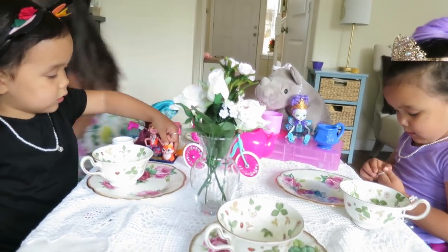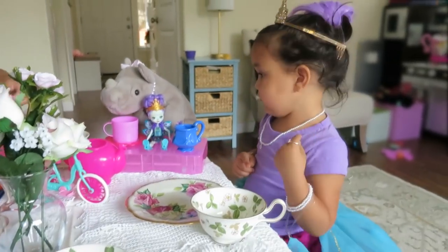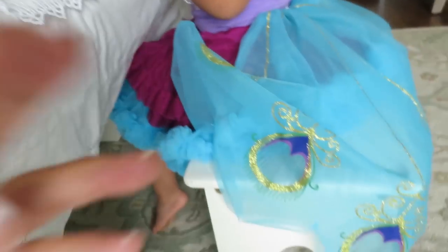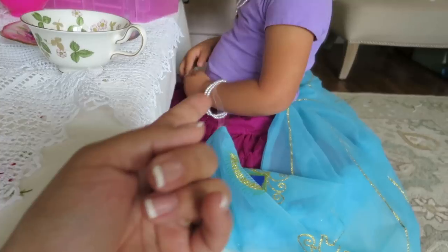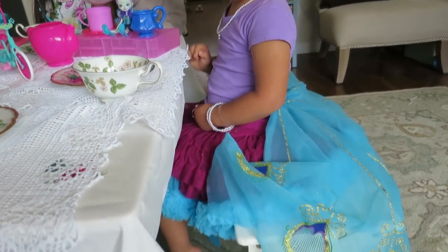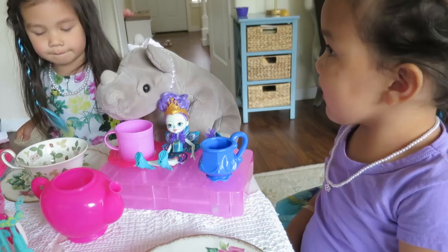Can I just say I love your Enchantimals-inspired outfits? It's beautiful. So Mia has this beautiful peacock dress, and it's even attached to her arms, so when she raises her arms, it looks like a peacock. Where's her pet?